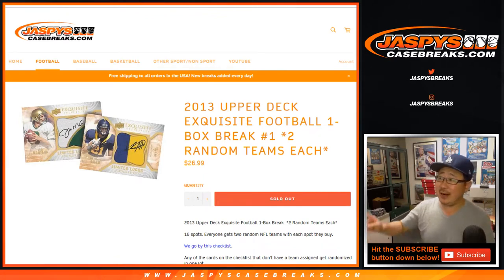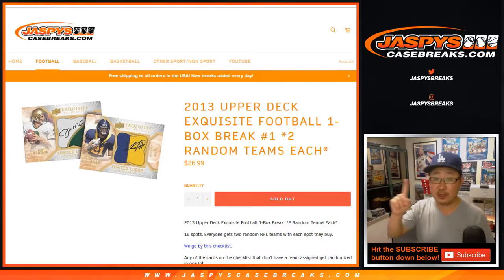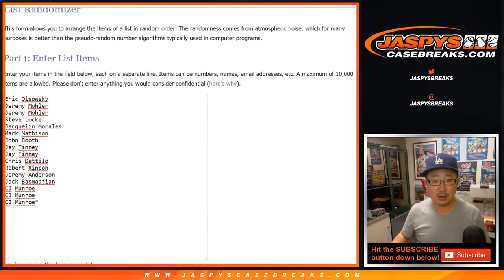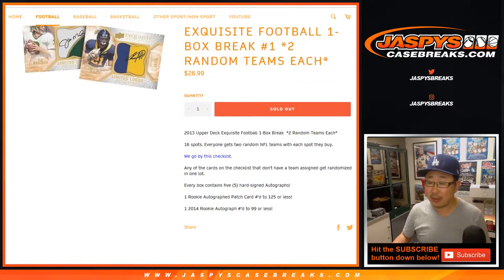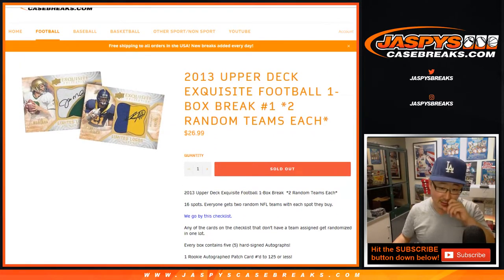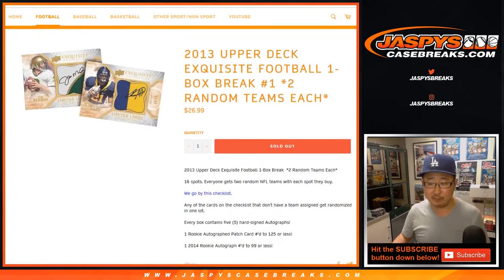Hi everyone, Joe for Jaspi's CaseBreaks.com with a little blast from the past — 2013 Upper Deck Exquisite Football, One Box Random Team Break No. 1. One spot gets you two teams in a one box break. Five autographs right here. There could be redemptions in here — Upper Deck is not super inclined to help you out with those expired redemptions, but we'll just have to live with that.